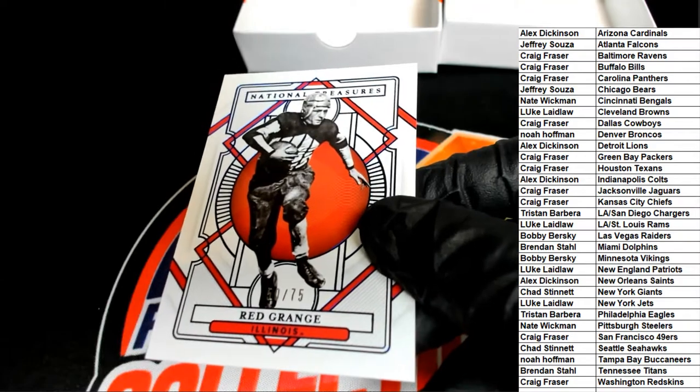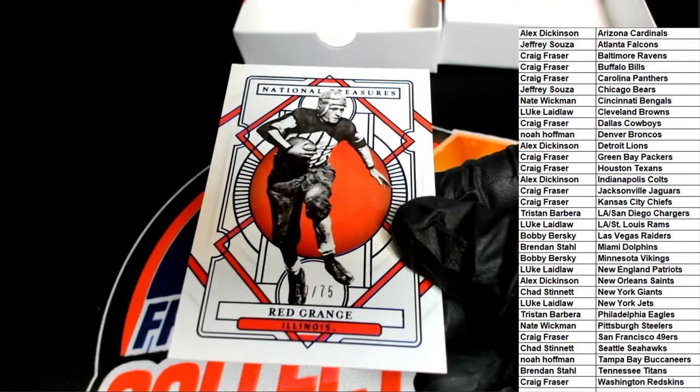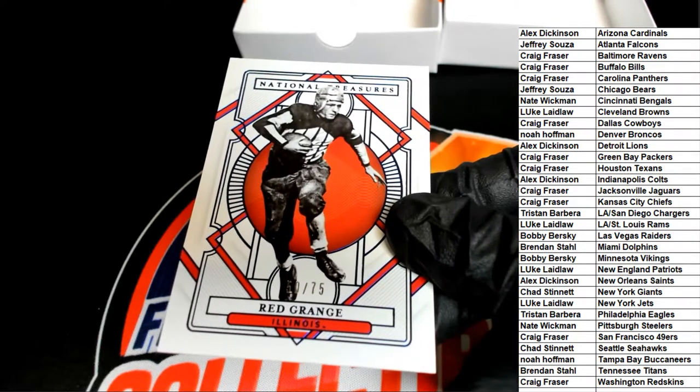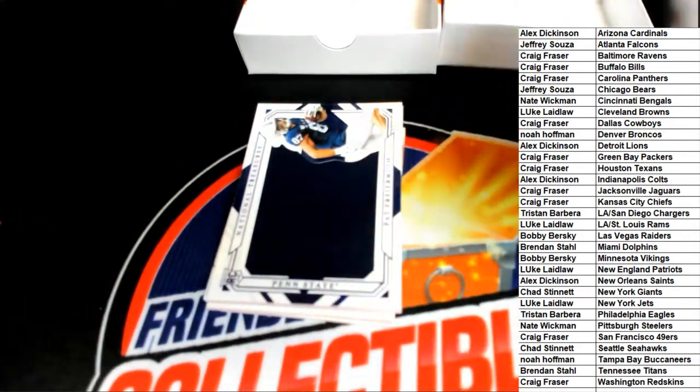Chad says Chicago, so Chad might know. But anyway, that is the first card right here and we'll see what else we have.